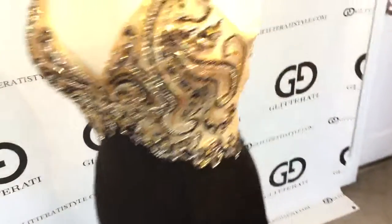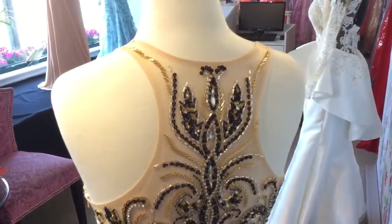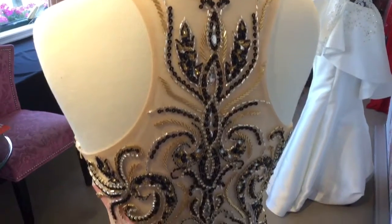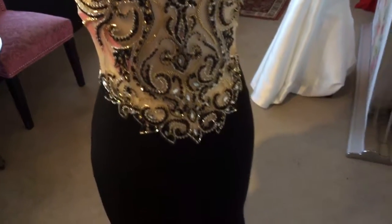In the back, this dress features a high neckline as well as the beading detail from the front continuing to the back. The jersey bottom also continues in the back.